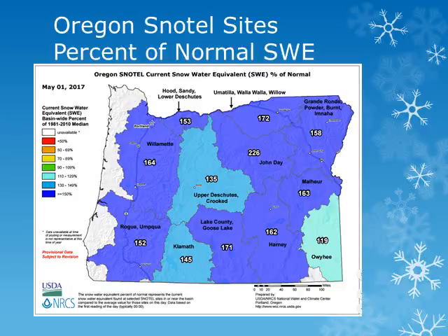Amounts range from around 135% of normal for the Upper Deschutes Basin, to nearly 160 to 170% of normal for the Umatilla and Grand Ronde basins, and over 200% of normal for the John Day Basin. The substantial snowpack is above 5,500 to 6,000 feet at this time. The snowpack hasn't been this high on May 1st since 2011.